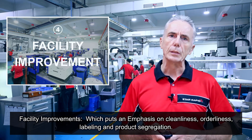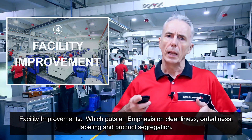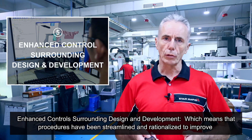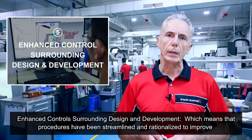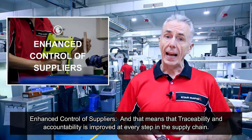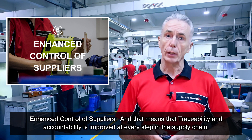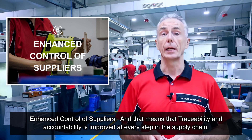Fourth, facility improvements — with an emphasis on cleanliness, orderliness, labelling and product segregation. Fifth, enhanced controls surrounding design and development — procedures have been streamlined and rationalised to improve the design and development process for certain product categories. And sixth, enhanced control of suppliers — traceability and accountability is improved at every step in the supply chain.